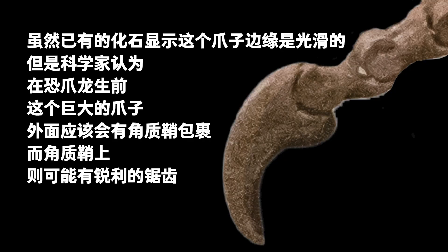Although today's found fossils show the claws having smooth edges, scientists believe that when Deinonychus was alive, its giant claws would have had a keratin sheath wrapped around them, with the sheath having sharp serrated edges.